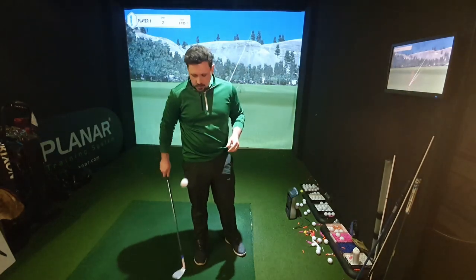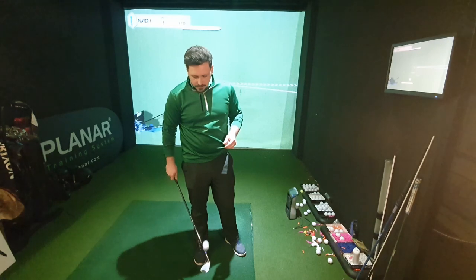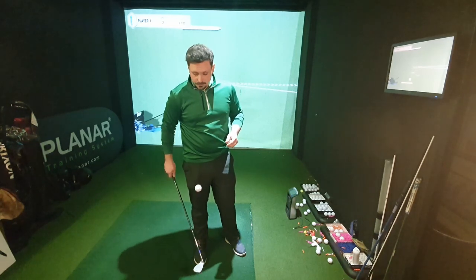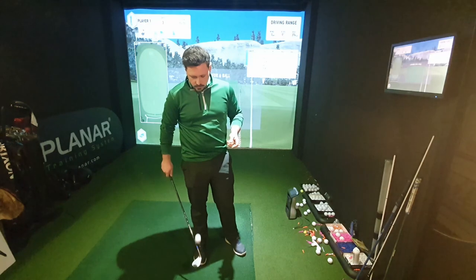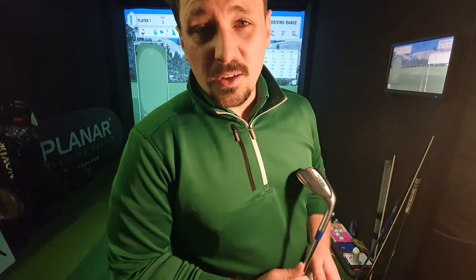The first thing to do is the official bounce test. The PXG feels quite hard and clicky at first glance. The Pro V1 is just that little bit softer. But is that really an official test?